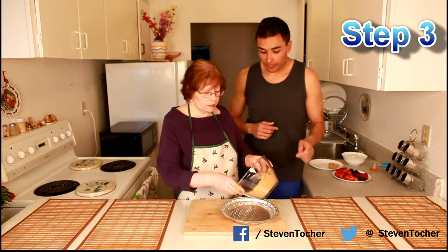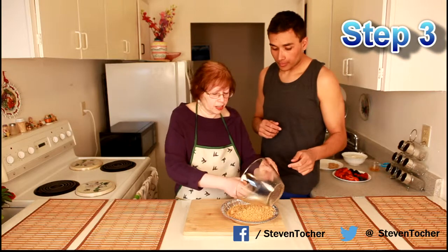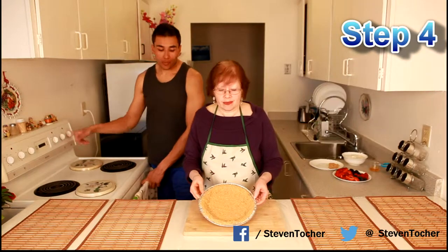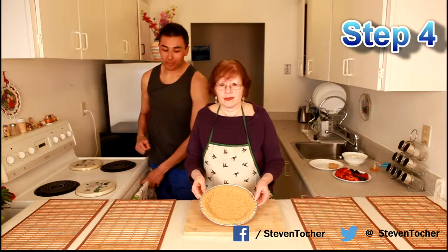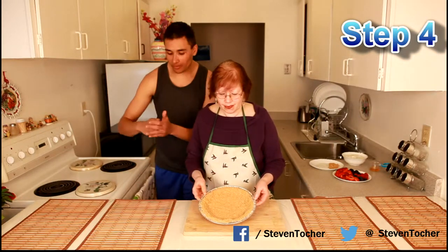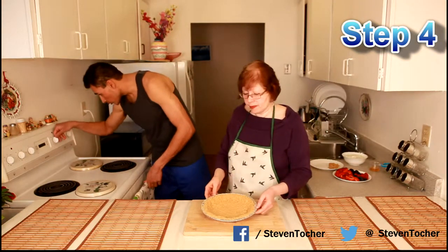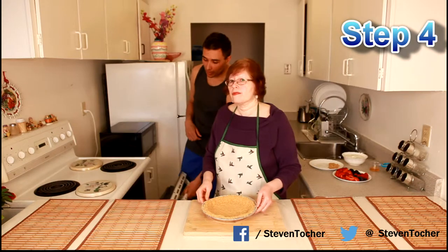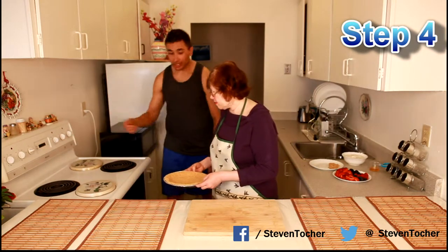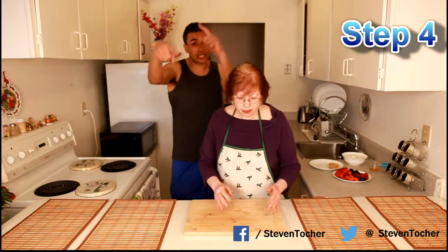Step 4: we're going to pop the oven to 350 and drop it in for 10 minutes. Make sure you don't put it on broil or you'll burn it — pop it in on bake. So 10 minutes, come back in 10 minutes.